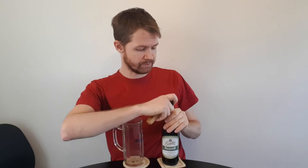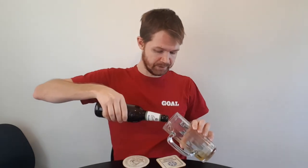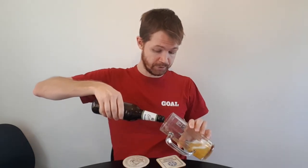Let's open up the bottle of this Einsiedler Pils — smoke coming out showing that it's really fresh. Let's pour it up into the well-fitting glass for the beer style.